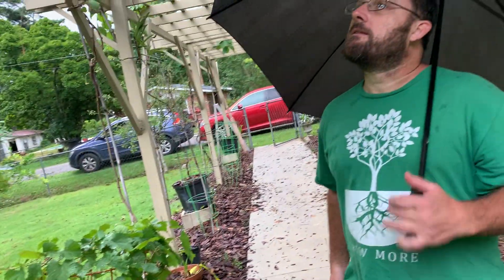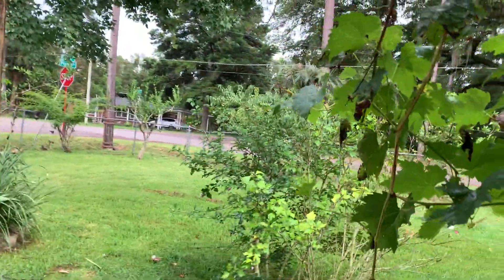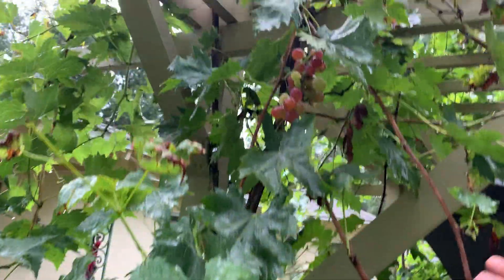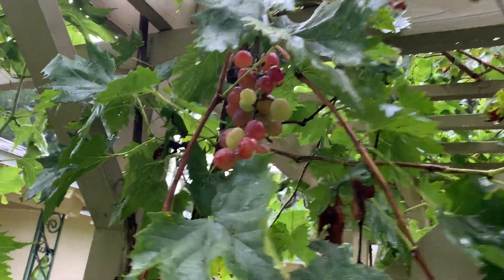I'd like to try to grow some of these — a variety that maybe has been out since the mid-80s or something like that. Here, I'll walk over here and look at this one. Next time I'll try to get this to work, I haven't played with it for a while. Look at them grapes — and that's the Victoria Red.